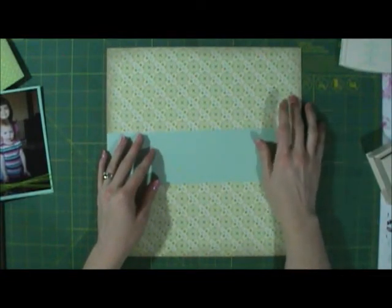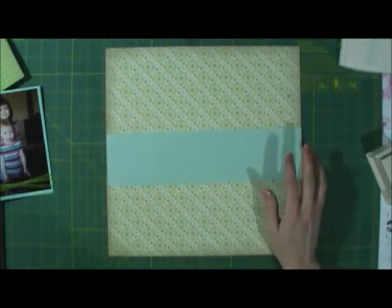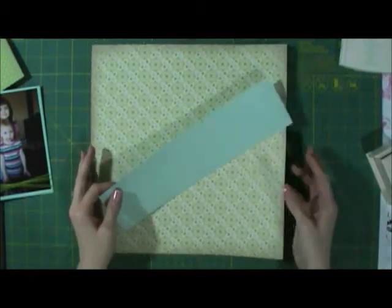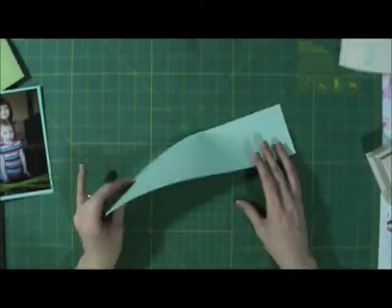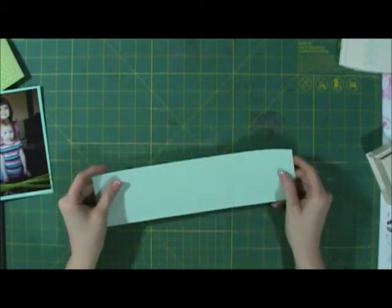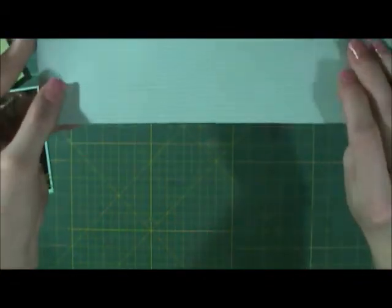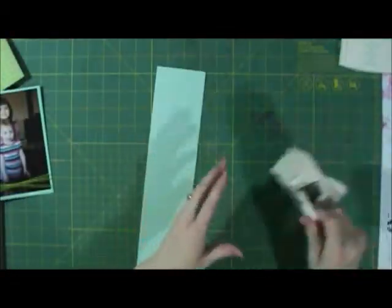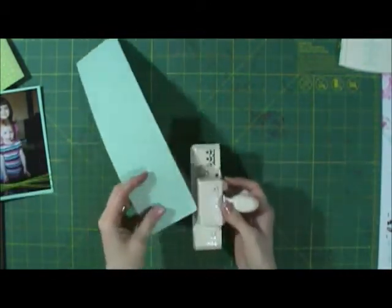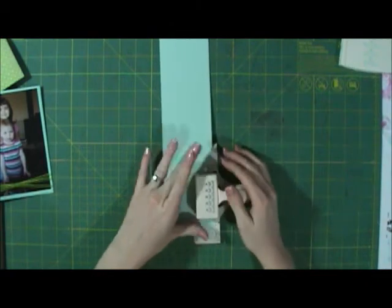The colors that coordinate with this paper are Lucky Limeade, Pool Party, and Very Vanilla. I have this designer piece of Pool Party paper — it has a design on one side and stripes on the other. Then I have this Martha Stewart punch and we're going to punch it all the way across.